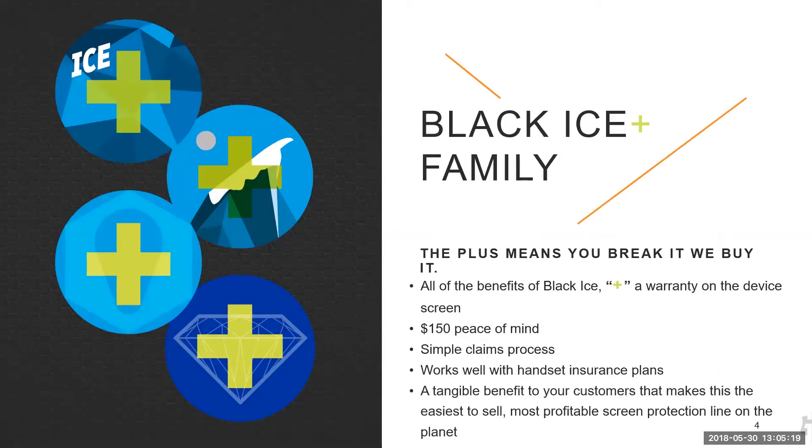So the Black Ice Plus family — the Plus means you break it, we buy it. It has all the benefits of our Black Ice product, but the Plus is a warranty on the device screen. We just upped the peace of mind amount from $100 to $150. So if a customer buys this Black Ice Plus product and somehow breaks the display on their phone, GadgetGuard will reimburse them up to $150 of the cost to replace their display or phone. We have a really simple claims process and this program works really well with other handset insurance plans.